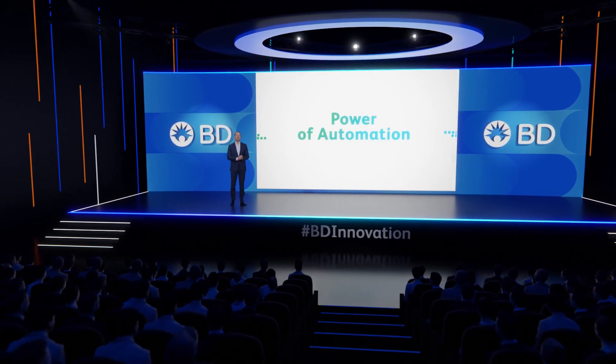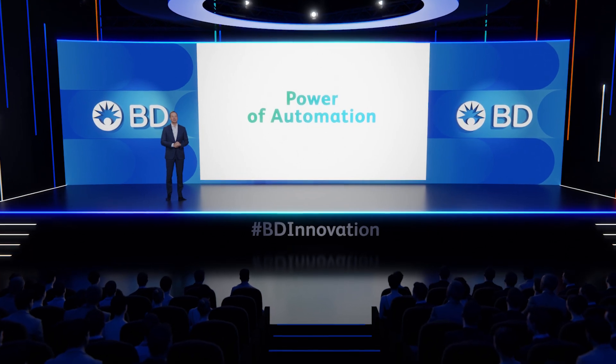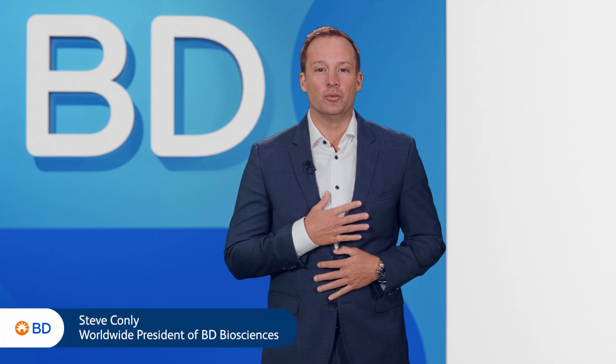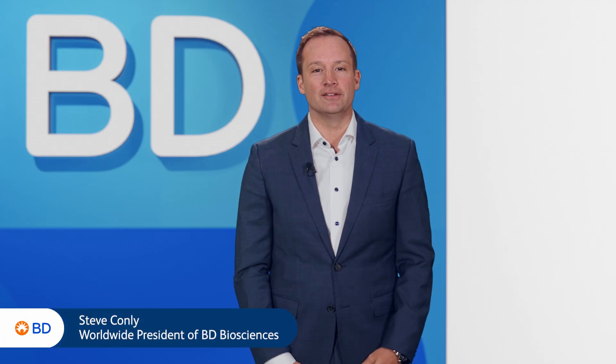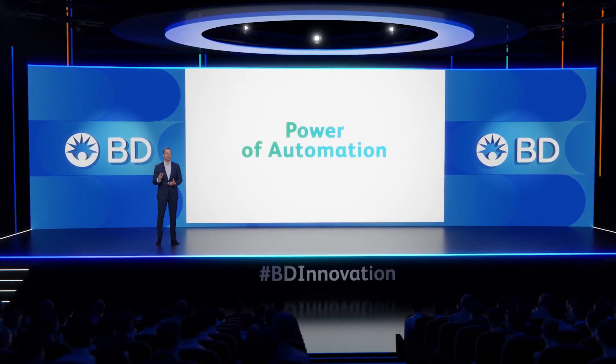Good morning and welcome to the BD Biosciences Power of Automation Keynote Presentation. My name is Steve Conley, Worldwide President of BD Biosciences, and I'm so glad that you could join us wherever you are in the world right now.